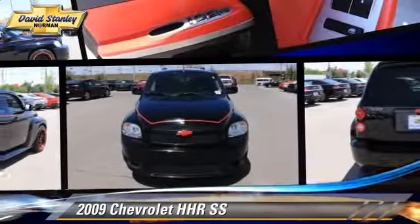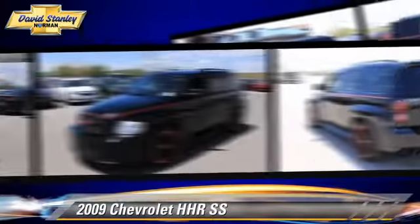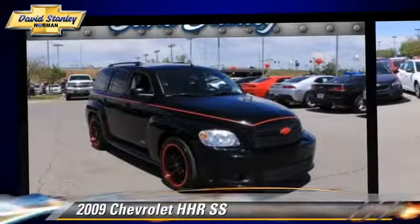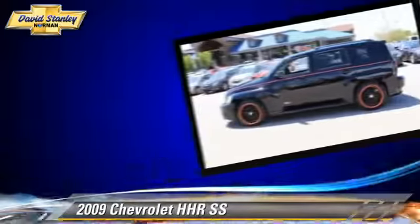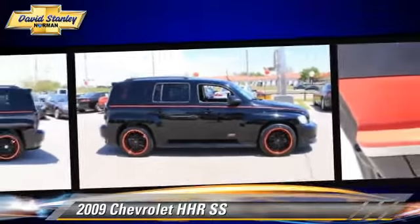The 2009 Chevrolet HHR SS, powered by a turbo four-cylinder engine with a five-speed manual transmission. This vehicle, with fewer than 70,000 miles on the odometer, is well equipped.